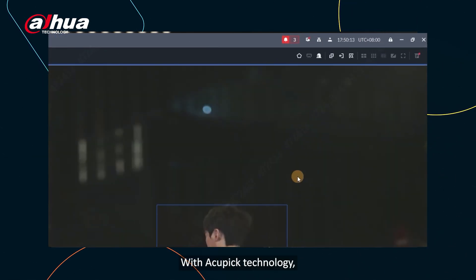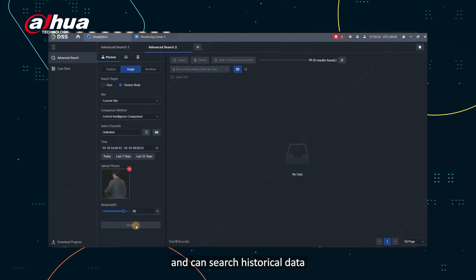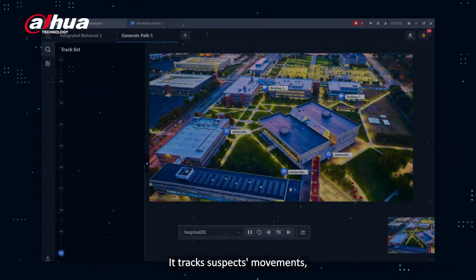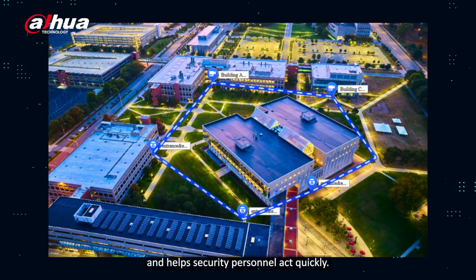With ACUPIC technology, DSS Deep Explore identifies people quickly and can search historical data to provide strong support for security monitoring and personnel management. It tracks suspects' movements, pinpoints locations, and helps security personnel act quickly.